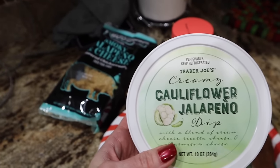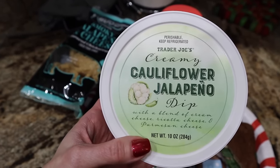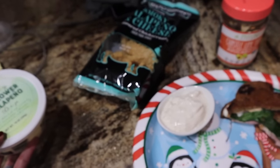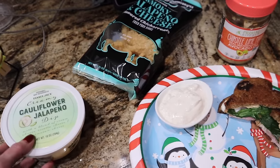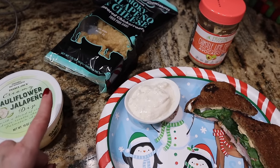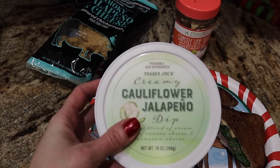This is my obsession with dips lately — the Trader Joe's creamy cauliflower jalapeño dip. This stuff is life. A blend of cream, ricotta, cheese, and parmesan. It is so good. Especially with pork rinds — a lot of y'all have been dipping it with veggies and you don't like it that much, but when you dip it with pork rinds, it's life. I am just living my best life with this until the keto cut.